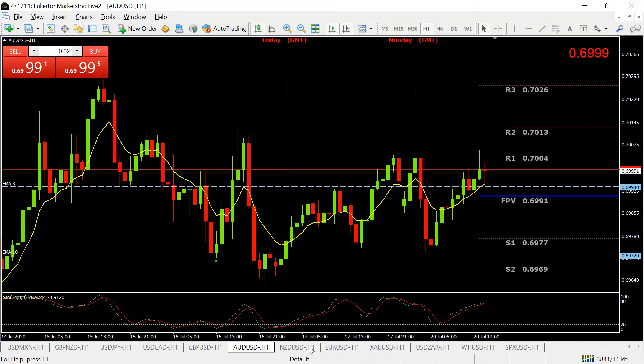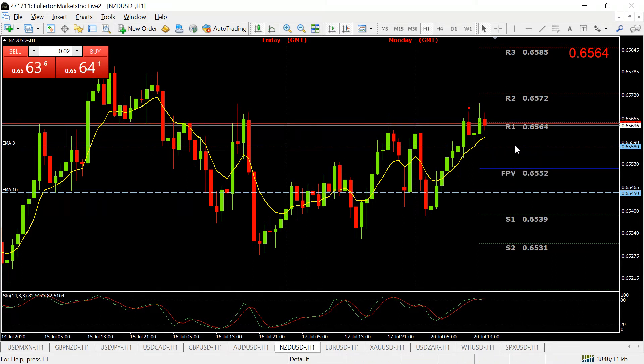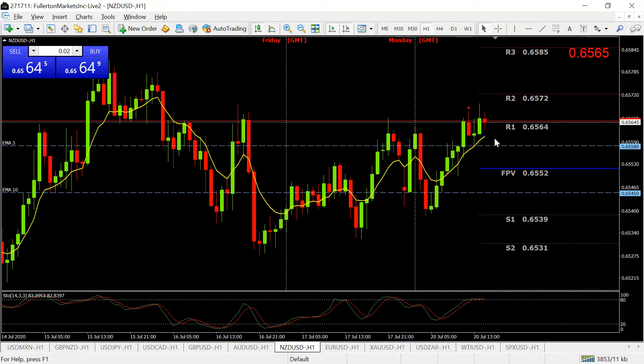The NZD/USD is also bullish. It's just gone past the entry point at 0.6558, marked by the dashed line, and it's likely to go at least up to 0.6585 where you could take profit. It's been bullish all day and is slightly overbought at 83 on the stochastic, but the bulls have control of price and are likely to keep pushing it up to the next resistance level at 0.6585.